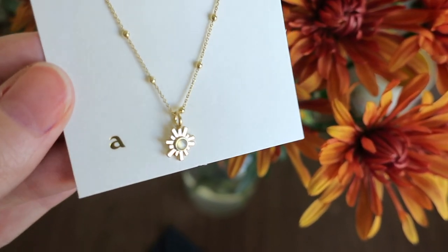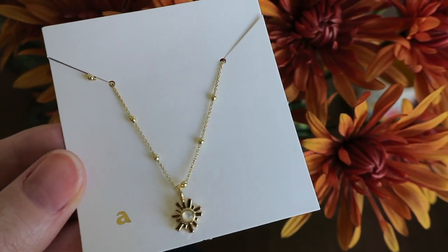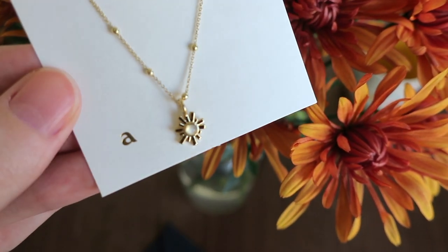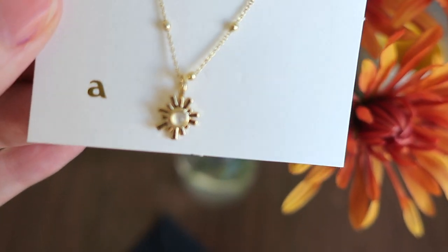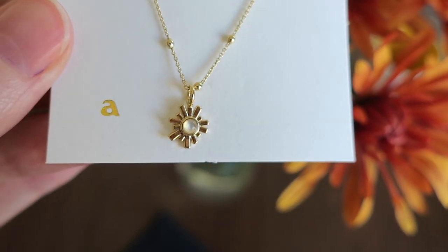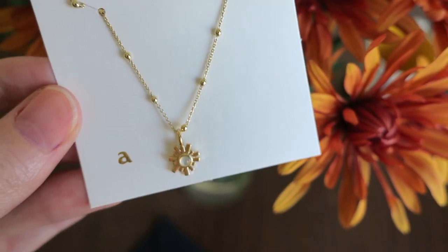I've also ordered from Ana Luisa another gift for my sister — the Rebecca necklace. I'll show some clips I sneakily took before I shipped it to her. It has a moonstone and it's 14 karat gold over brass, which is a little less quality than over sterling silver, but it does keep the price lower. The Rebecca necklace is $55, compared to Mejuri which is between $70 to $90, and closer to $90 when you're adding in precious gems.